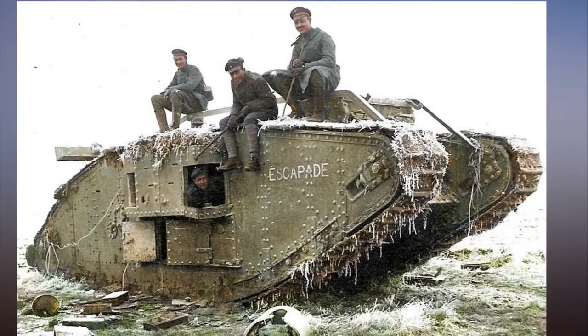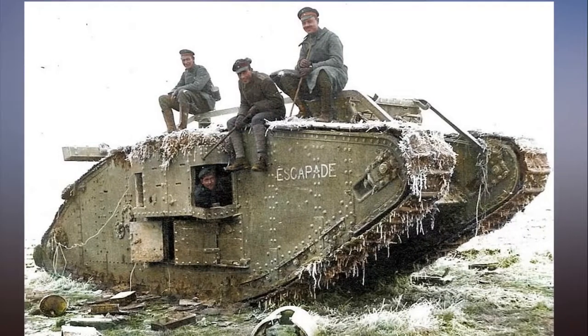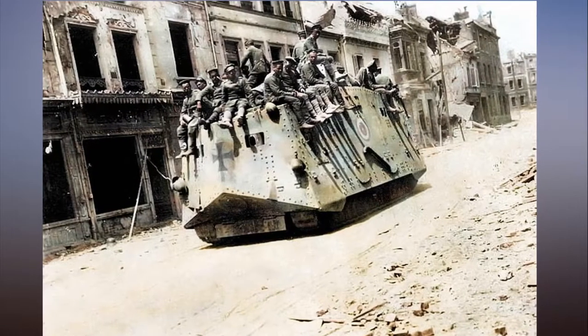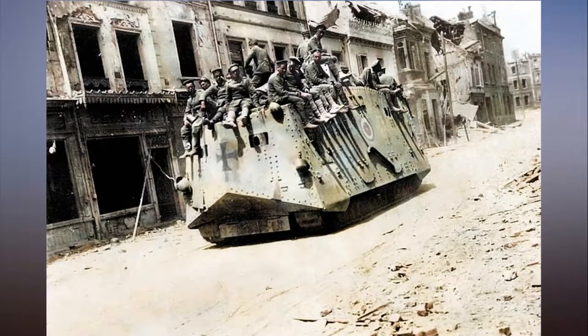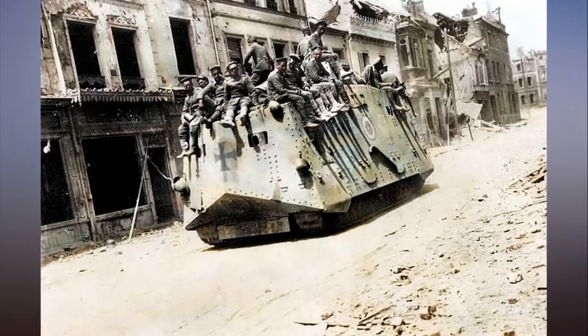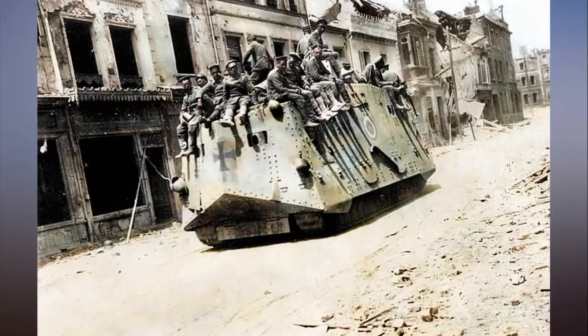Another picture shows two tankmen in an open Renault FT-17 tank in France, 1918, and a tank ploughing its way through a trench toward the German line near Saint-Mihiel. A British tank can be seen crossing the trenches in Flanders, Belgium, and a long queue of soldiers lining up behind a First World War tank.